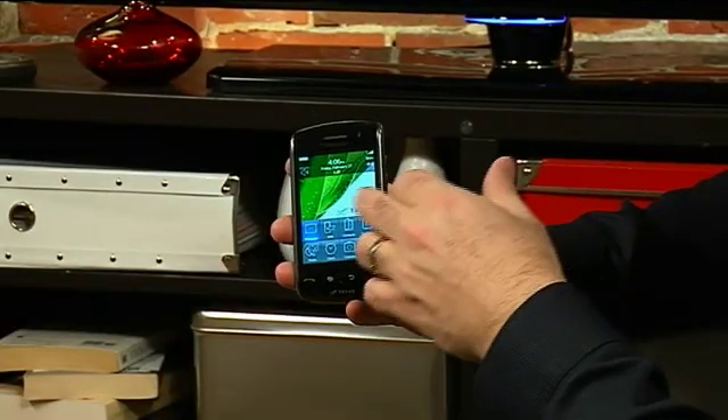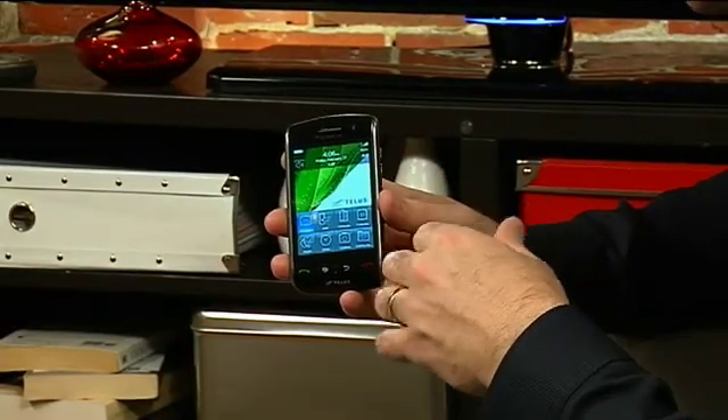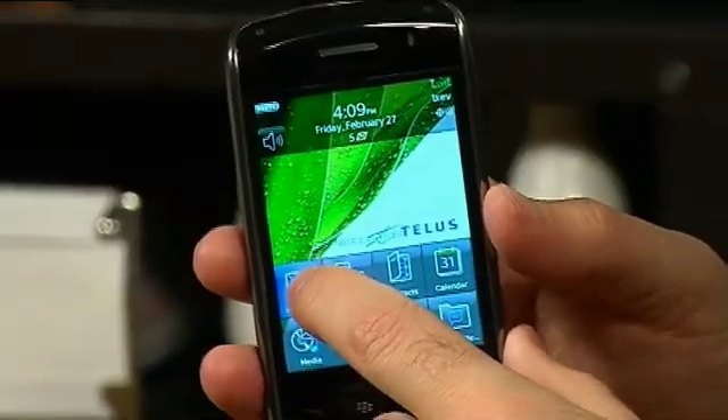A lot of BlackBerry users are used to using the little keyboards, so this is kind of an interesting twist on the whole touch screen. What makes it a little bit different is that the entire screen actually clicks when you're touching icons or typing in messages. If I want to get into a message, I actually have to press down on the screen and you can feel the screen click into the device — you get that tactile feedback, almost like using a regular keyboard.